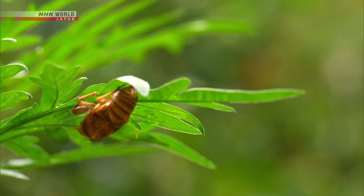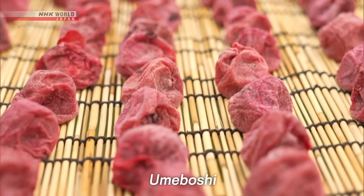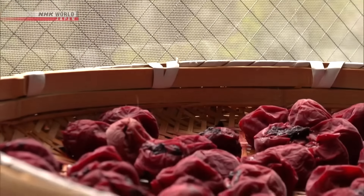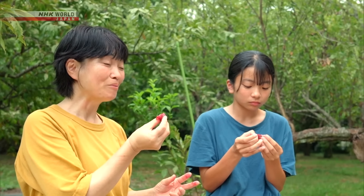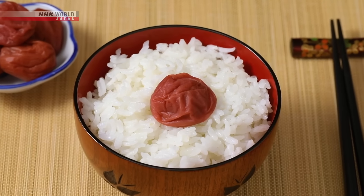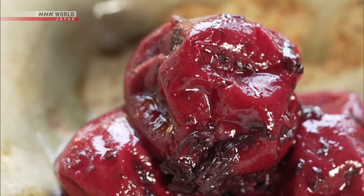On a sunny summer day, neatly lined up in crowded rows are umeboshi pickled plums — ume plums pickled in salt, then dried. Umeboshi are a traditional Japanese preserved food with a unique taste: a grimace-inducing sourness. Their sour and salty flavor makes them an excellent companion to rice, and people all over Japan have loved this pickled food for more than a thousand years.